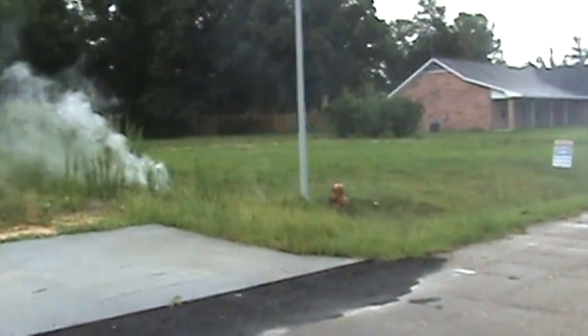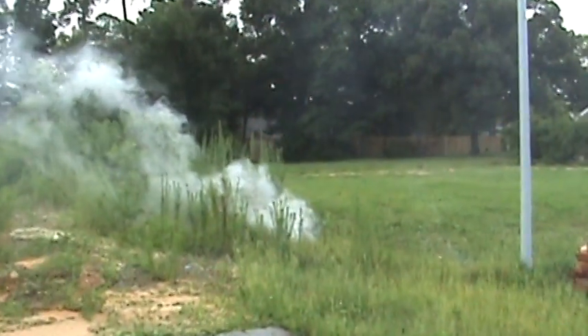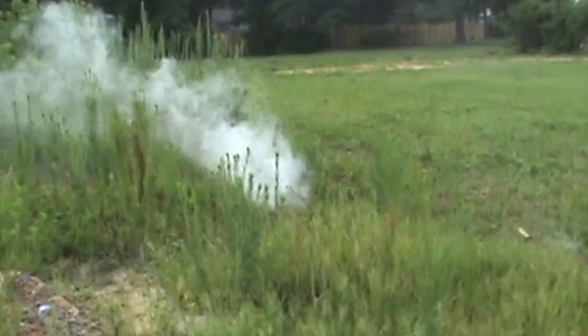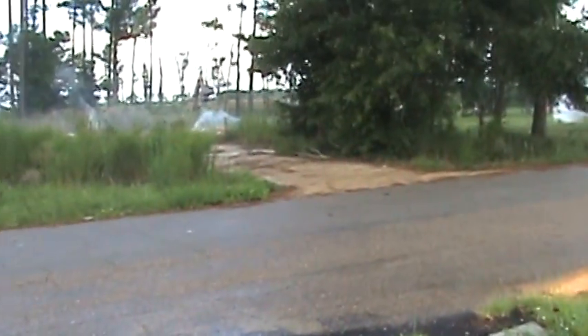I said I was gonna show you the smoke testing and what it can do and what kind of fun we have. This is what we're looking for — see the smoke coming out? We've got smoke coming out up there. Look at this.